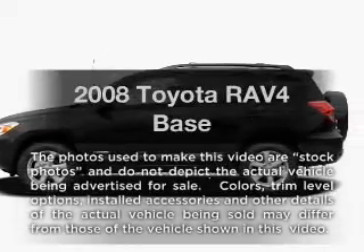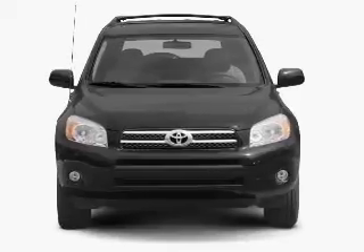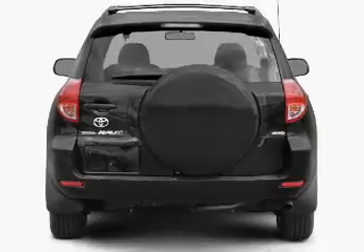Introducing the 2008 Toyota RAV4 — everything you need under one roof with this great vehicle. With an efficient four-cylinder engine that responds smoothly to its automatic transmission.